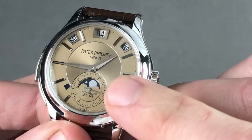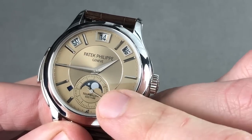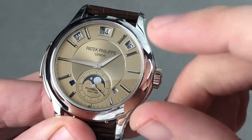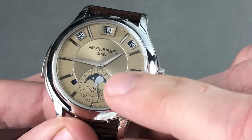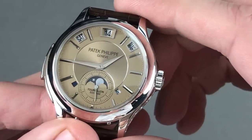The timepiece features a moon phase with a 122-year adjustment interval. So whereas the perpetual calendar will need to be reset near 2100, one must assume that the moon phase is effectively set it and forget it for the original owner.